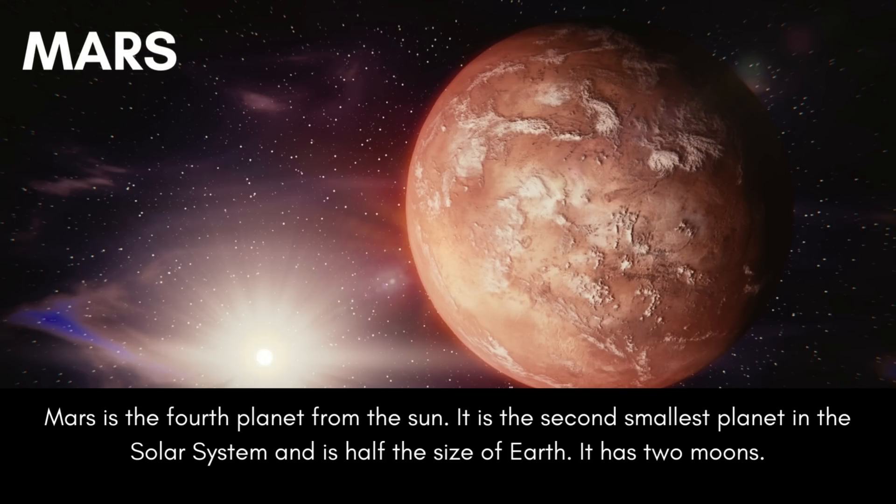Mars is the fourth planet from the sun. It is the second smallest planet in the solar system and is half the size of Earth. It has two moons.